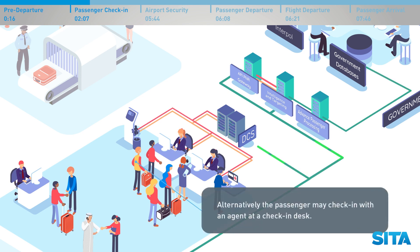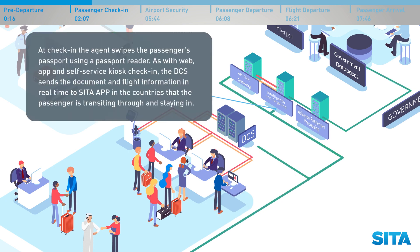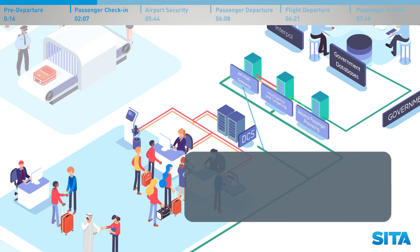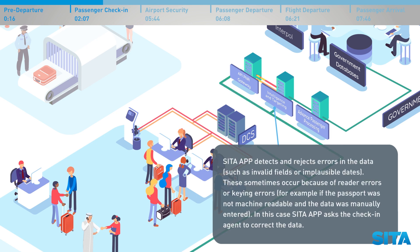Alternatively, the passenger may check in with an agent at a check-in desk. At check-in, the agent swipes the passenger's passport using a passport reader. As with web, app and self-service kiosk check-in, the DCS sends the document and flight information in real time to CETA APP in the countries that the passenger is transiting through and staying in. CETA APP checks against watchlists and government databases such as passports and visas. Most passengers are clear to fly, in which case CETA APP returns an OK to board directive. CETA APP also detects and rejects errors in the data, such as invalid fields or implausible dates.